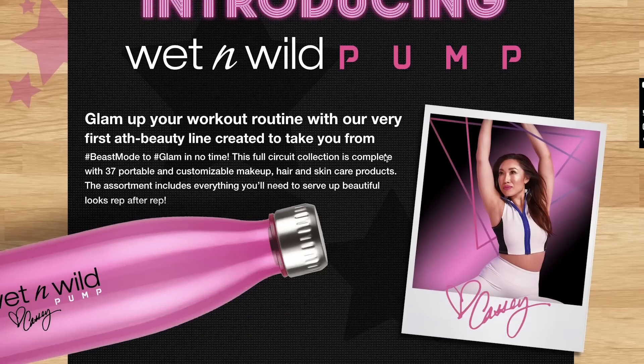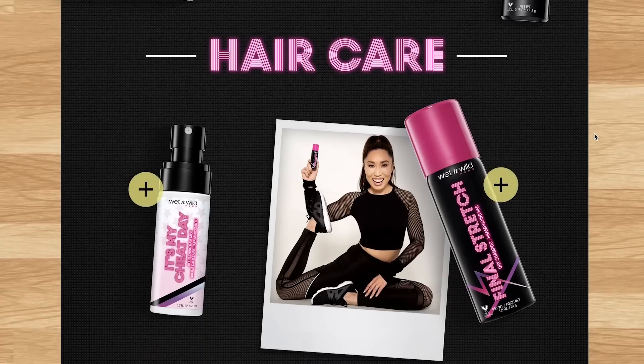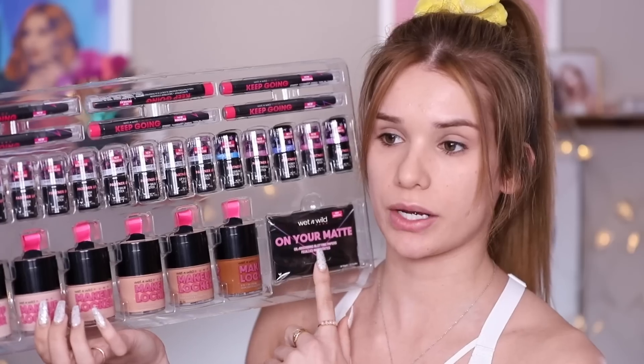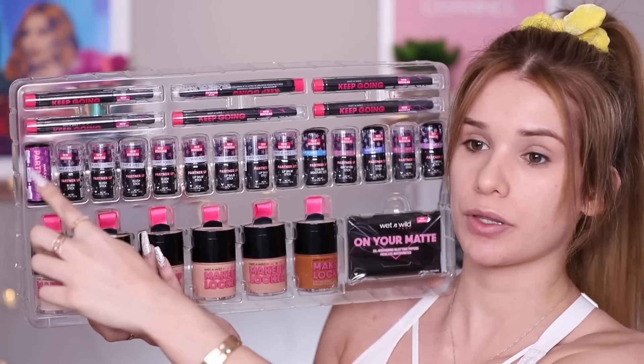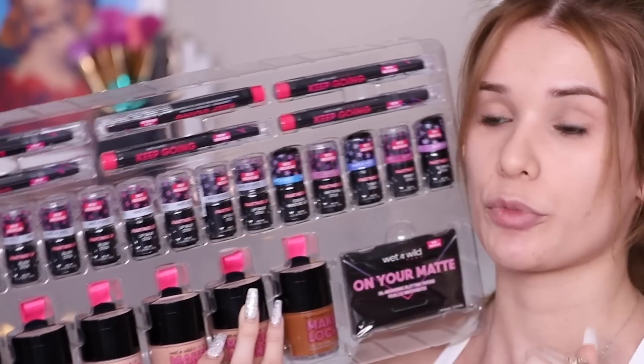Let's start by talking about the collection. Some products are meant to wear to the gym, some are to freshen up afterwards. For skincare, they have face and body wipes, glitter masks, cleansing balls, a cleansing oil, a face and body mist, a refreshing hair mist, and a dry shampoo. For makeup, they have six shades of BB creams, blotting wipes, cream sticks called partner up sticks, eyeshadow sticks, and two palettes.